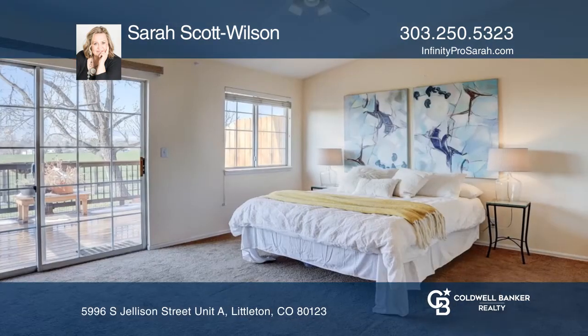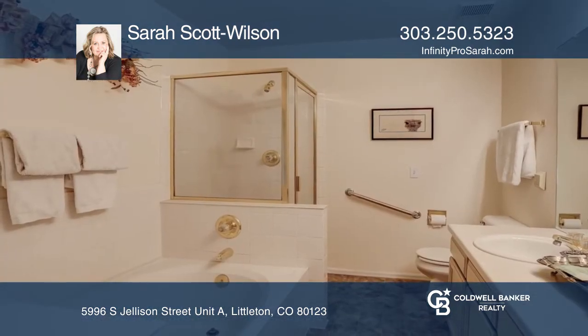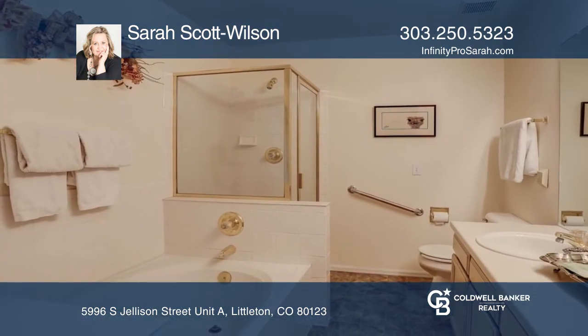The bedrooms and bathrooms are all on one level. The large unfinished basement is awaiting your touches. This home is complete with a back deck.